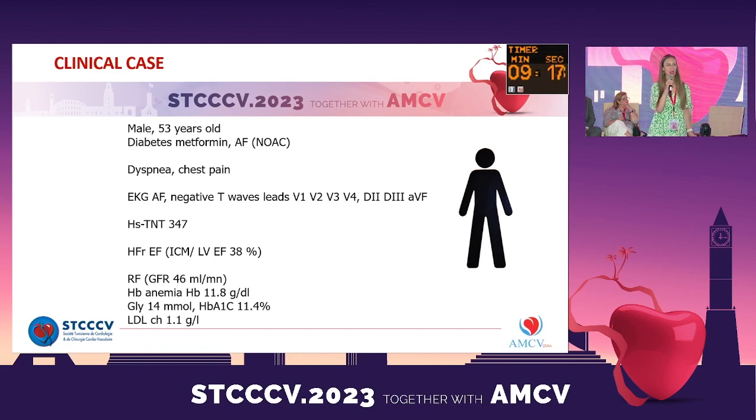The ECG showed atrial fibrillation but also negative T waves in anterior and inferior leads. He had high-sensitivity troponin elevated, and an emergency rapid echocardiogram showed reduced ejection fraction with akinesia in anterior and inferior walls. He also had moderate renal failure, mild anemia, high-rate glycemia, and LDL cholesterol at 1.1 gram per liter.